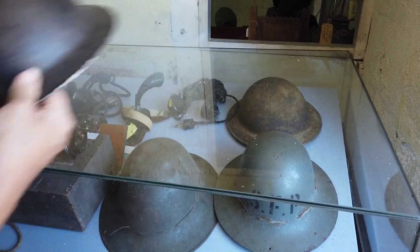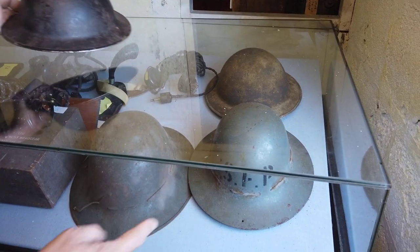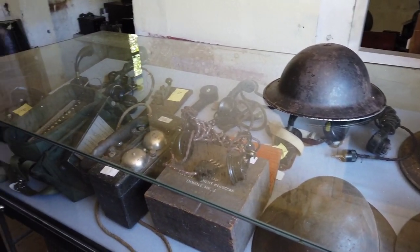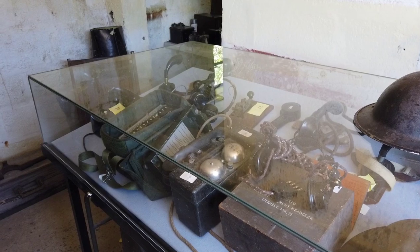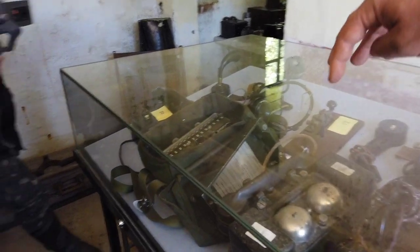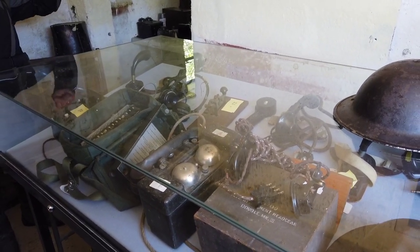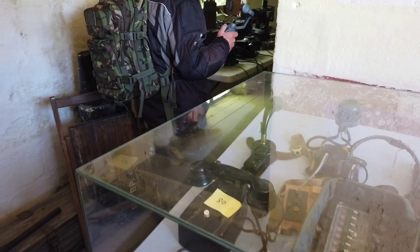We've got a selection of helmets - some of them are military, some of them are civilian, but it's an area we've got to research further. We do have some field telephones, and one of the volunteers is a retired telephone engineer - we're slowly trying to get something working. The plan is to have a telephone in every building and have them connected.